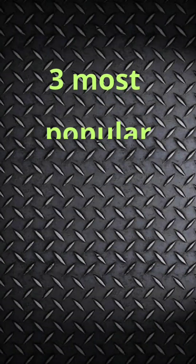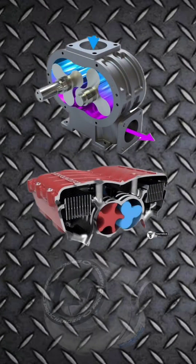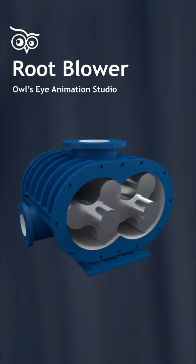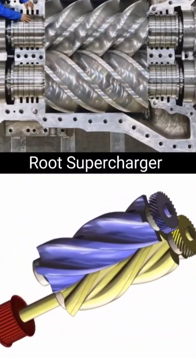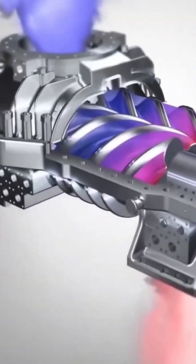There are three most popular types: the Roots type, twin screw, and centrifugal supercharger. Let's start with the Roots type. It consists of two screws of the same design, and from inside there are screw blades that pull the air from the top and compress it to the second end and feed it into the engine. This type is widely used by manufacturers.